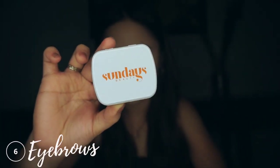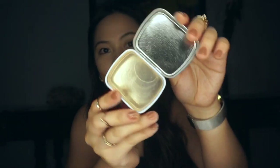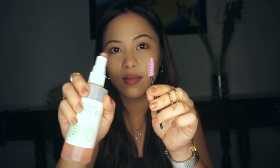For the eyebrows, we're applying first this clear Bob Tub Brow from Sundays. This is the first product I got from Sundays that I don't normally use, but it is a game changer. Since I genetically have thin brows, this product helped my brows look way more fuller but still natural looking.